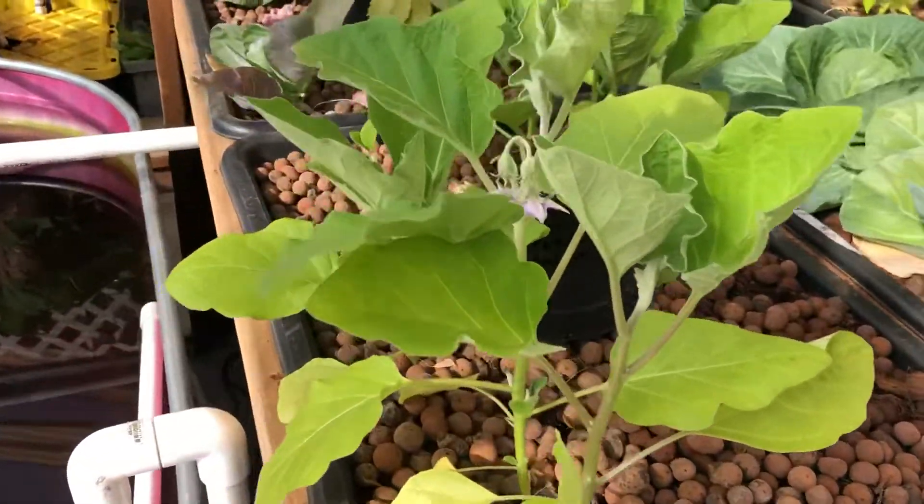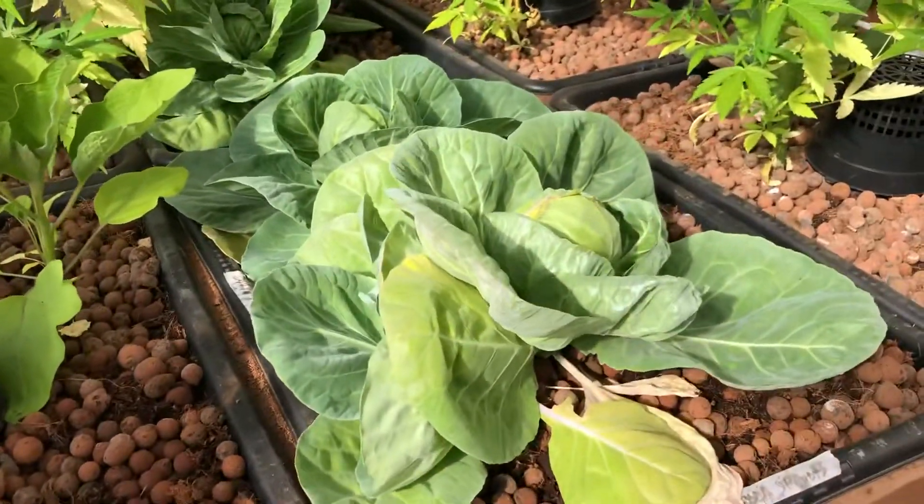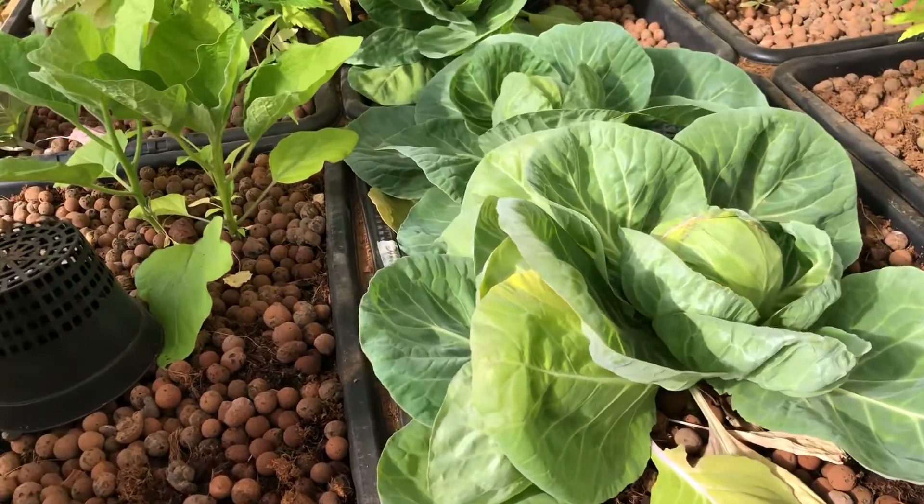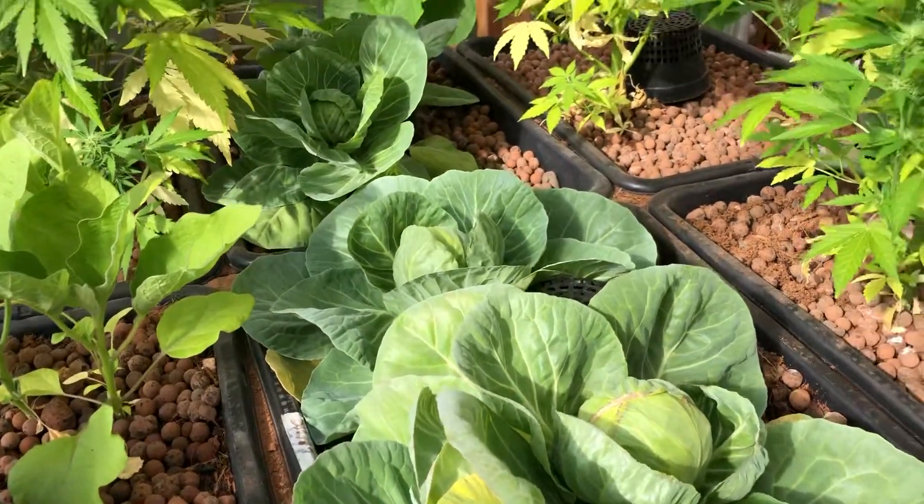Eggplants — a couple of flowers on them as well. Brussels sprout. I honestly don't know that much about Brussels sprout, so we'll just wait and see what happens with those.